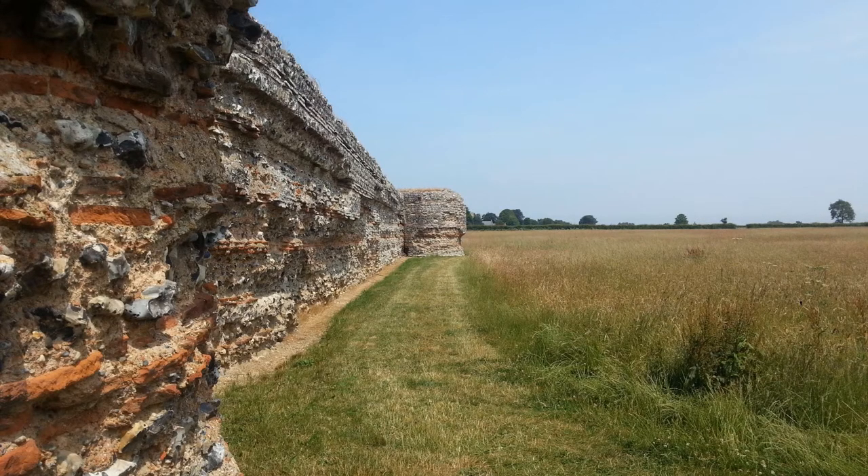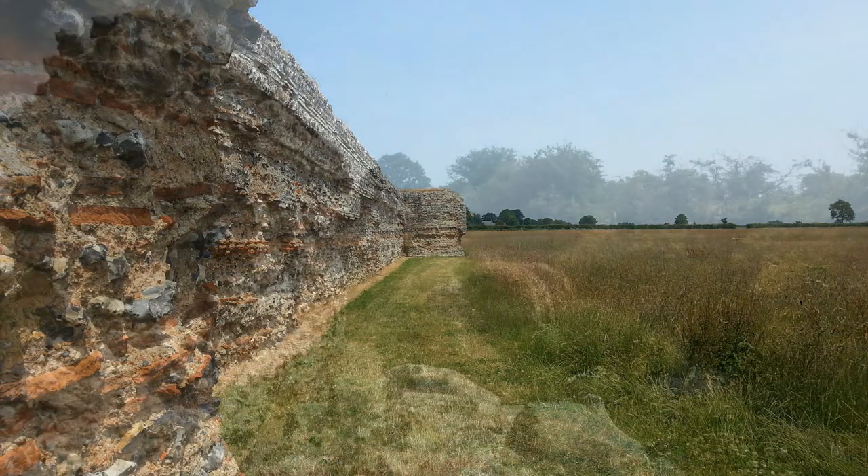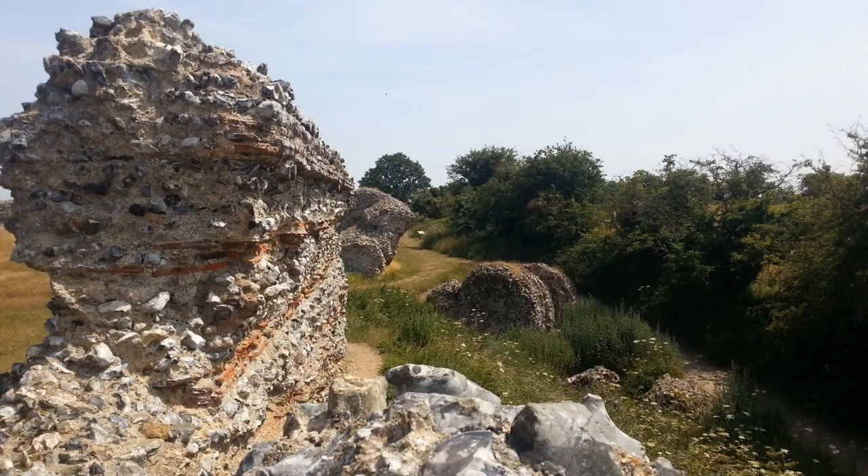These castles were built as strongholds — places that were intended to be seats of military power, there to ensure that Roman rule was maintained and that made it difficult for invaders to gain a foothold.